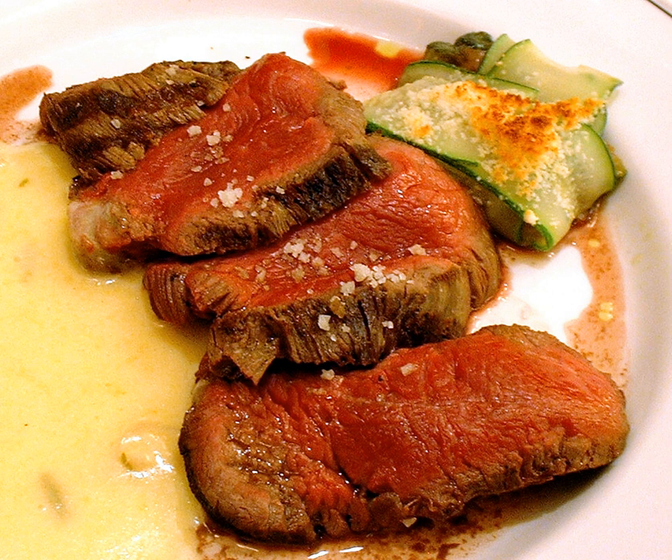Chateaubriand steak is a meat dish cooked with a thick cut from the tenderloin filet. In contemporary times, Chateaubriand cuts of beef refer to a large steak cut from the thickest part of a filet of beef.